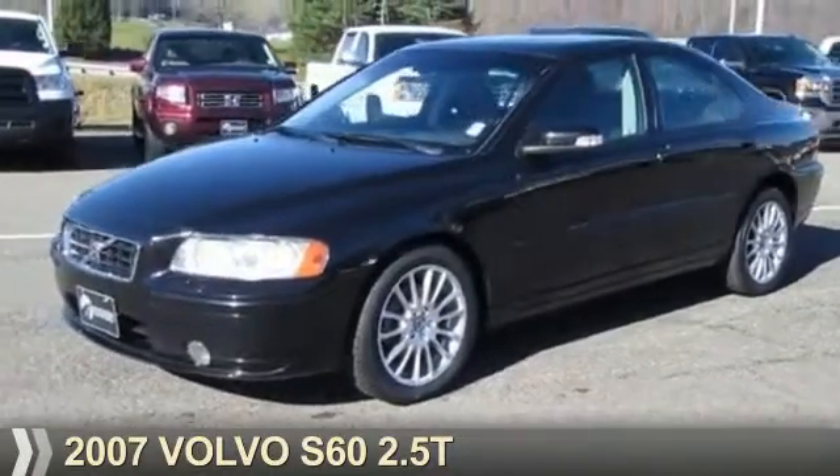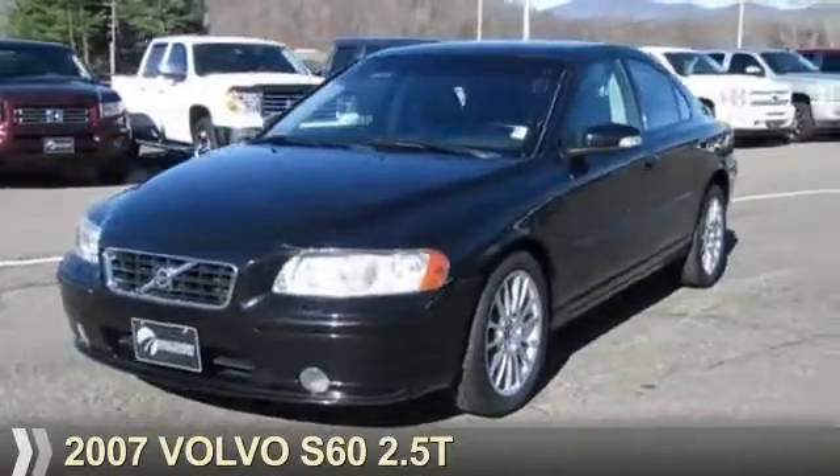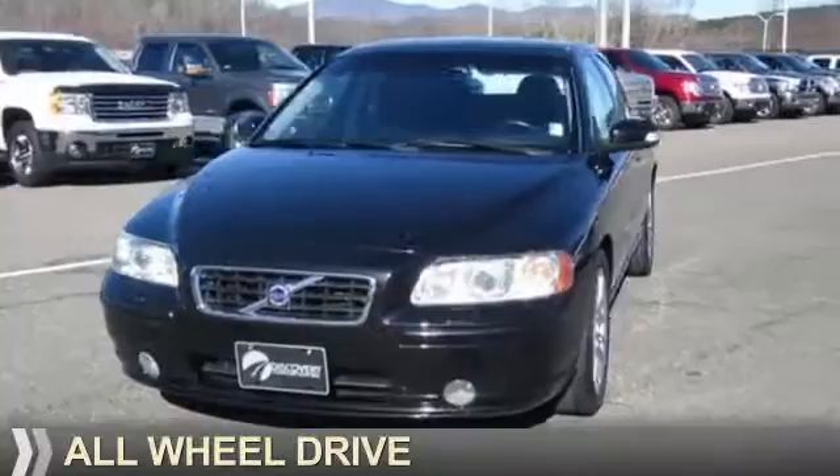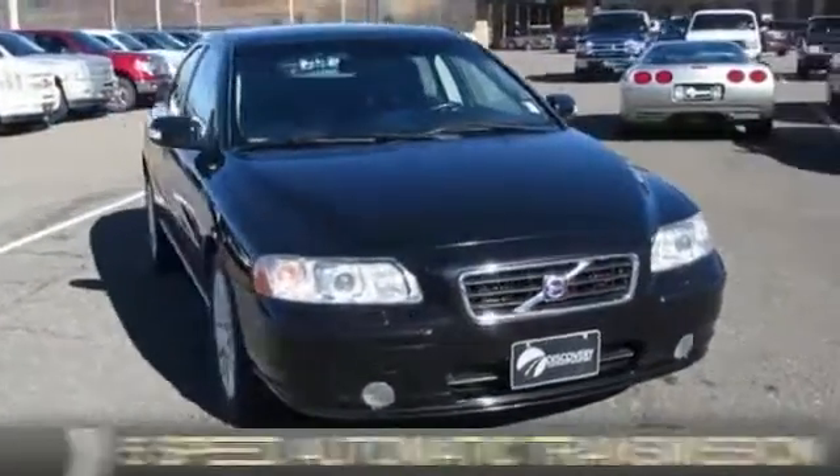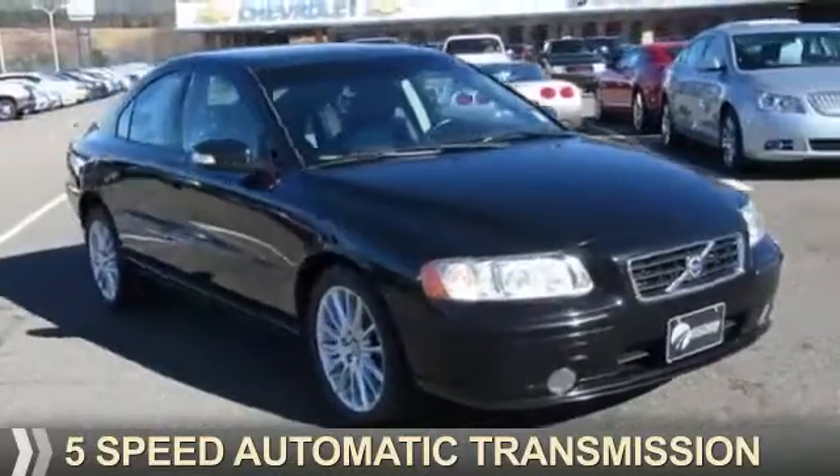Presenting the 2007 Volvo S60. It's powered by all-wheel drive, a 2.5-liter 5-cylinder engine, and a 5-speed automatic transmission.